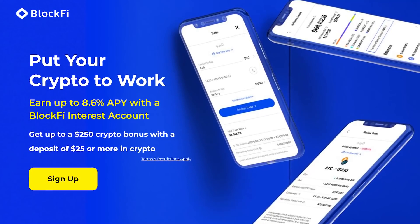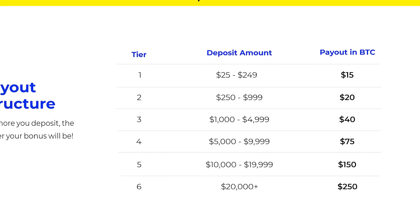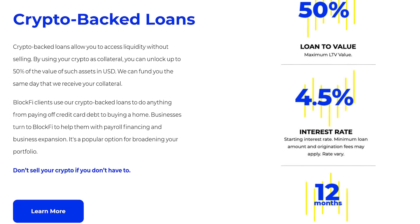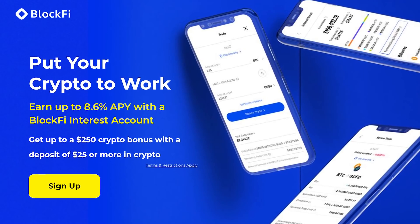For a limited time you can get up to $250 in free crypto bonuses when funding a new account on BlockFi, where you can use cryptocurrency to earn interest, borrow cash, and buy or sell crypto. Use the link in the description — it also helps out the channel.